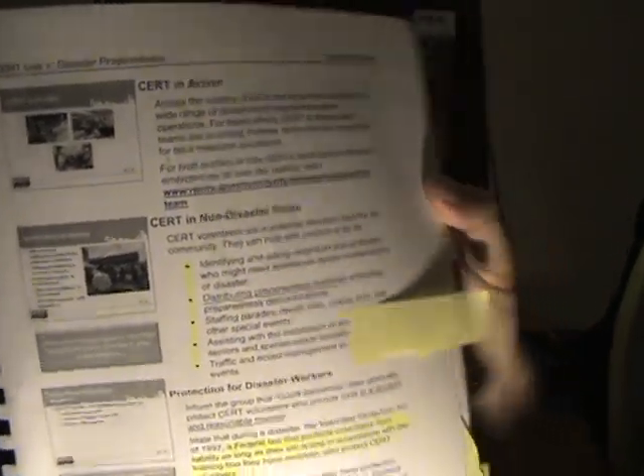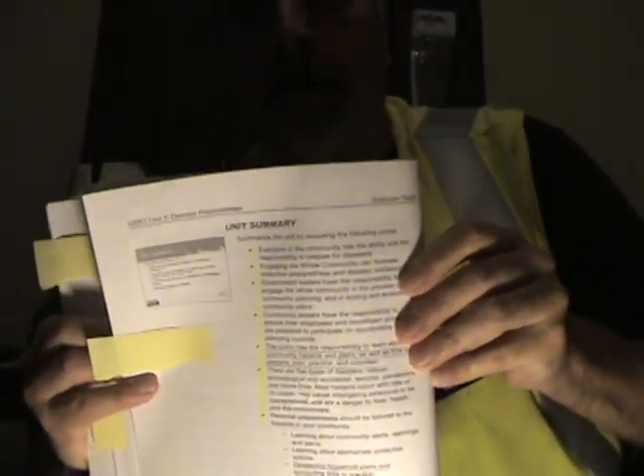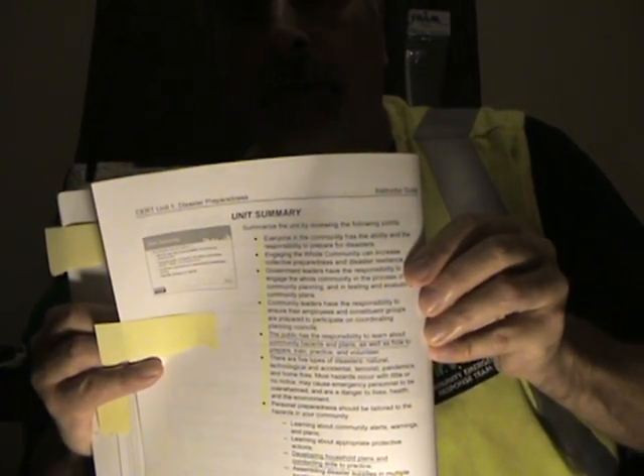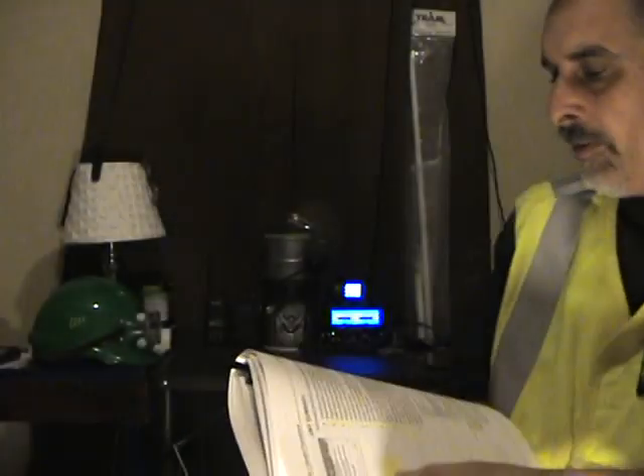Distributing preparedness materials is one of the things CERT people need to be doing. Distribute those materials around your neighborhood. Let people know who you are. Another thing: you're part of a mini multi-agency, and you should have the responsibility to learn about the disasters in your community. Go to emergency management, let them know about local disasters, prepare for those and get ready. That's another thing you as a CERT individual should be doing — a lot of people forget this stuff.